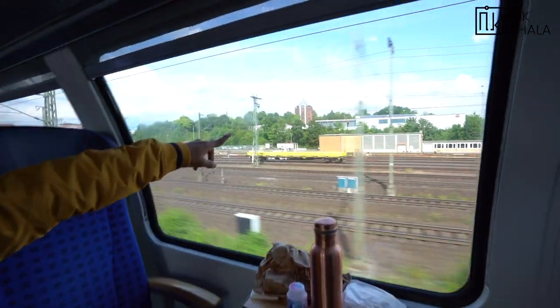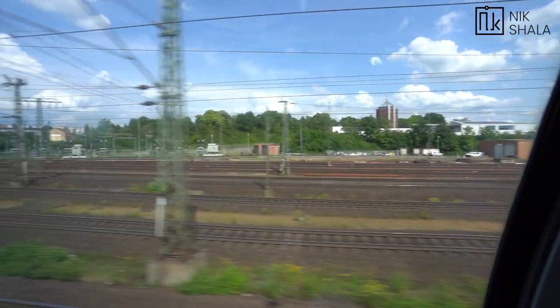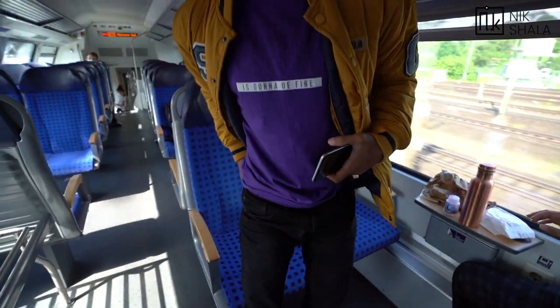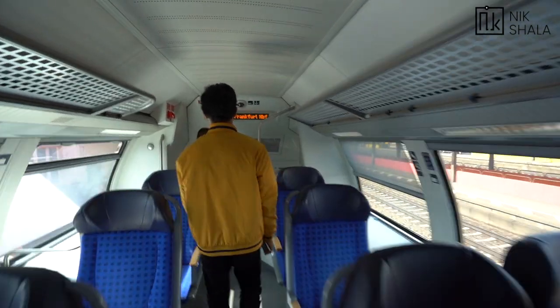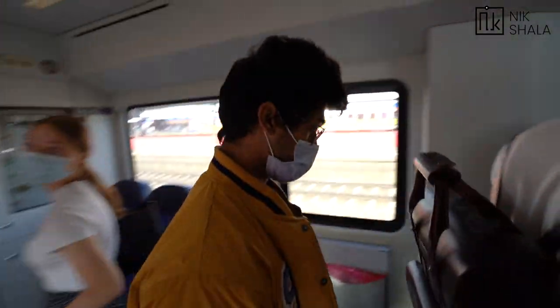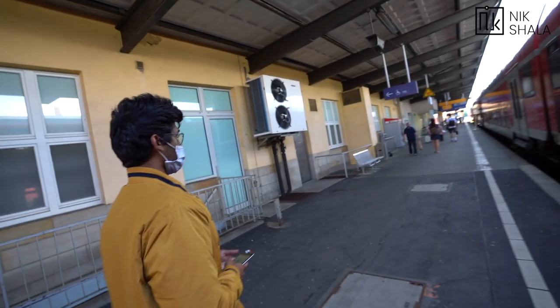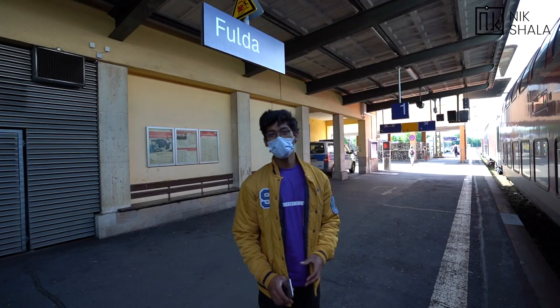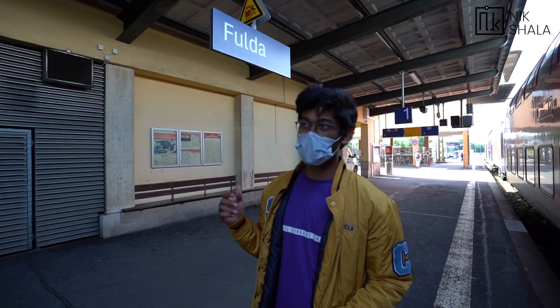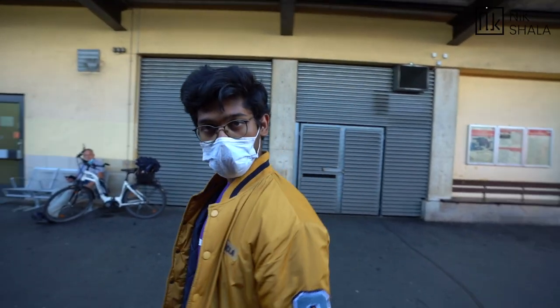Hey, Harley Davidson showroom! There's a bike in one day — not just a showroom. Alright, so this is where we have reached here in Fulda railway station. We'll just quickly head out from here — I have a friend who's going to join us on the campus tour.